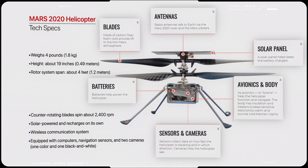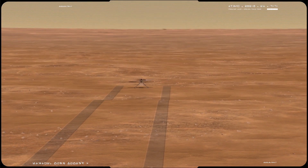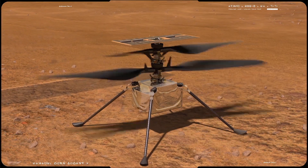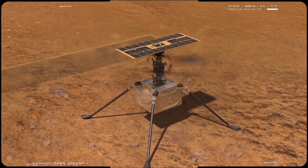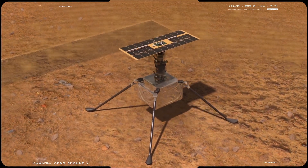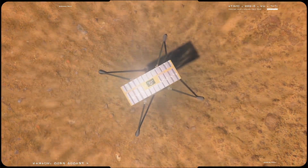For the very first flight, the helicopter will take off a few feet from the ground, hover in the air for about 20 to 30 seconds, and land. That will be a major milestone — the very first powered flight in the extremely thin atmosphere of Mars.